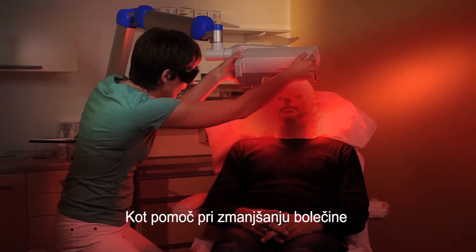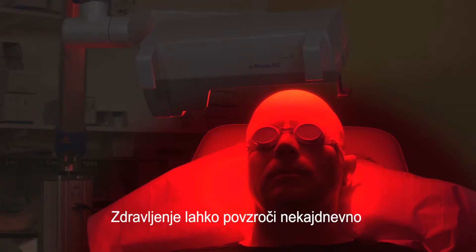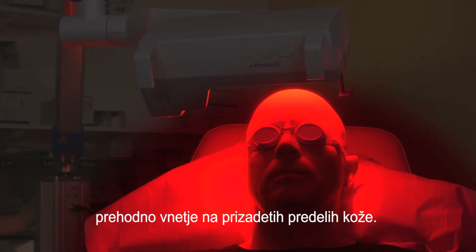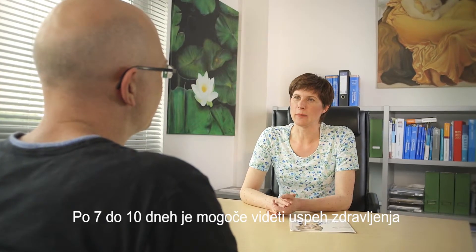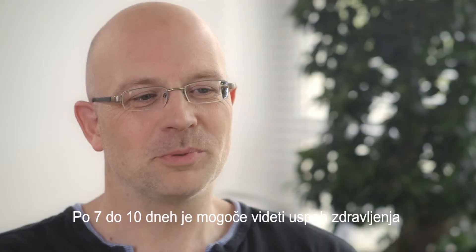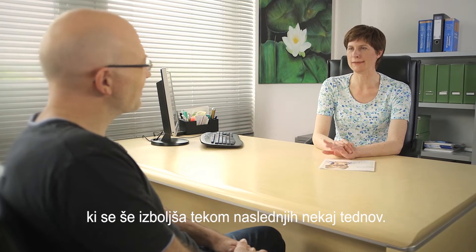To help reduce the pain, the area of skin can be cooled with an airflow. The treatment may cause inflammation of affected skin areas for a few days. This is essentially how photodynamic therapy works. After 7 to 10 days, you can see the success of the treatment and the excellent cosmetic outcome that is still getting better over several weeks.